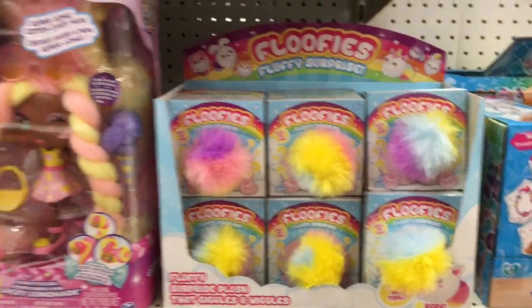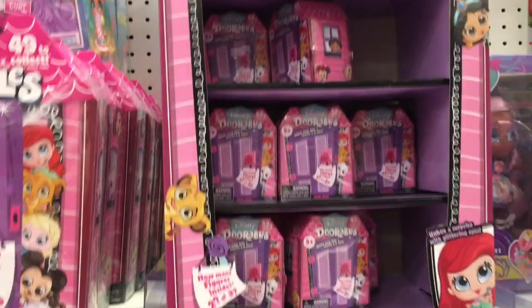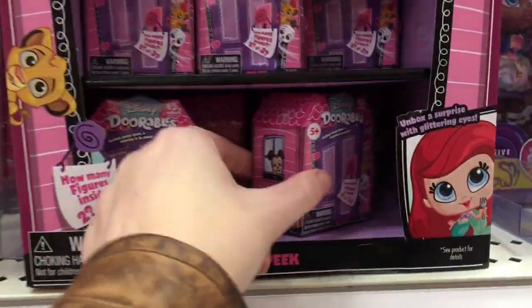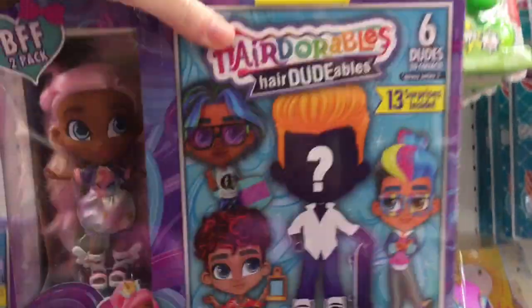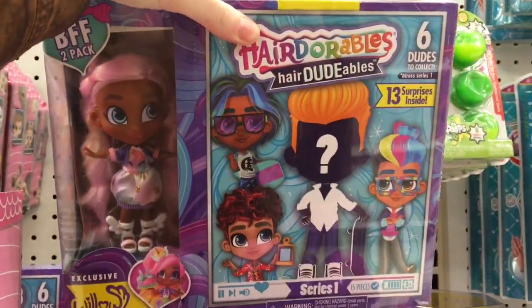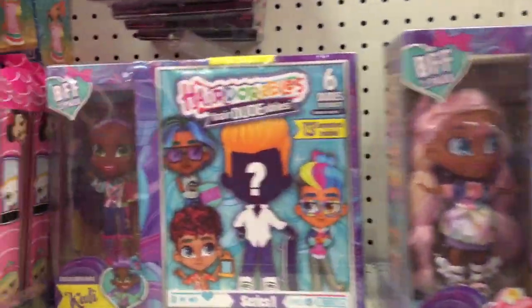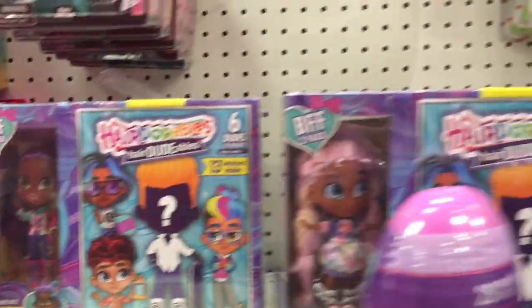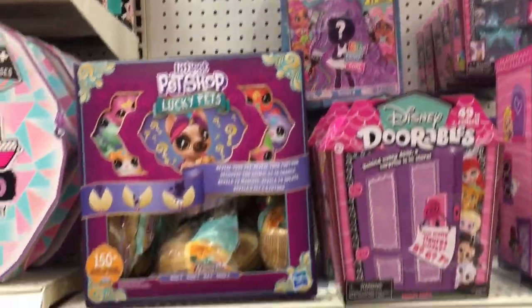The light-up ones, the Floofies, Candy Locks, and the Doorables. They have this purple series which I think is Series 3. Oh look, it's Hair Doorables! That's one of the girls — Willow — I was looking for her. And I've been wanting to open one of the Hair Doorables too, so yay! They have the color-change ones up there too.